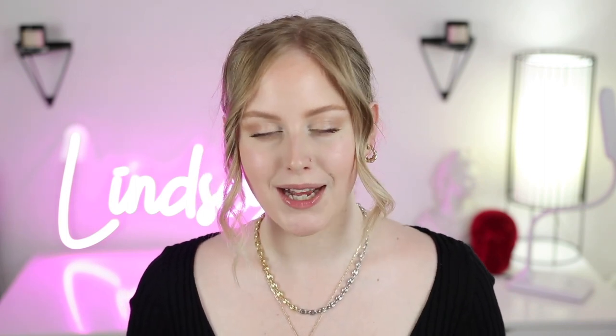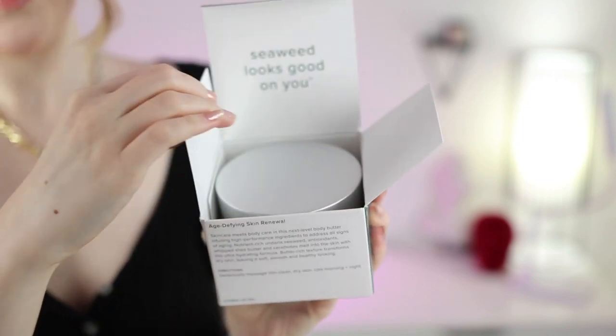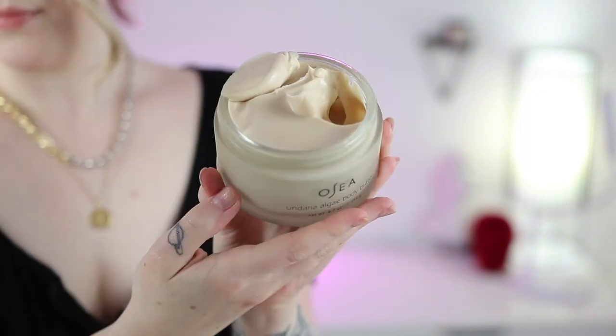After you get out of the shower you want a really nice moisturizer to seal in all that goodness. The product I'll be talking about is their Andaria Algae Body Butter. If you've never heard of Osia Malibu before, they're a vegan, cruelty-free, California-based, and very sustainably focused company who are also climate neutral. They truly make amazing body care products — they're really my leaders in body care.